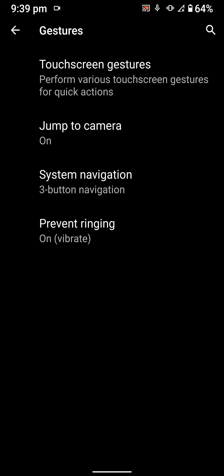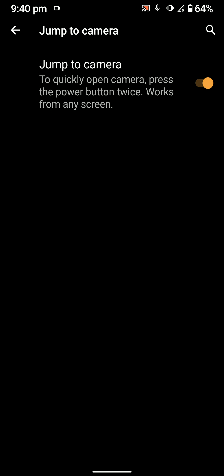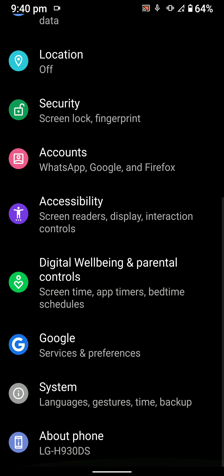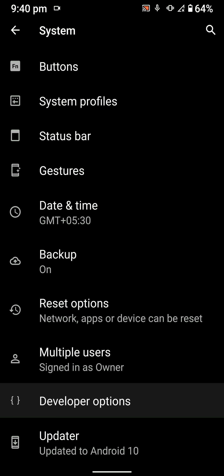There are touchscreen gestures, prevent ringing, and jump to camera — these gestures are really interesting and nice to use. To enable developer mode, go into Settings, then About Phone, and tap the build number five to seven times. In Developer Options, you can enable Advanced Restart.